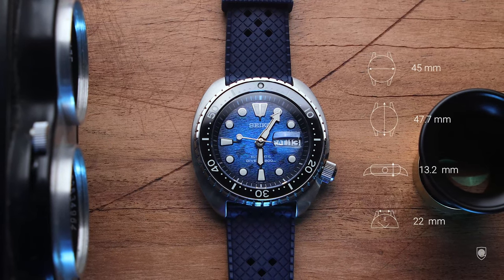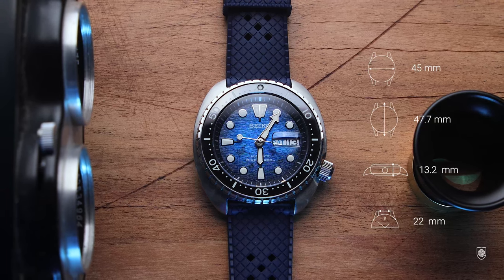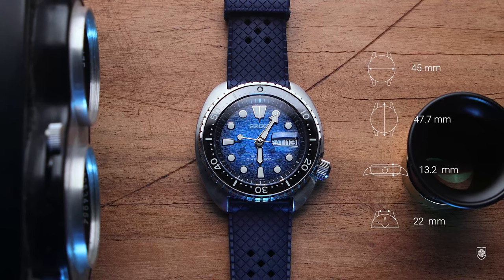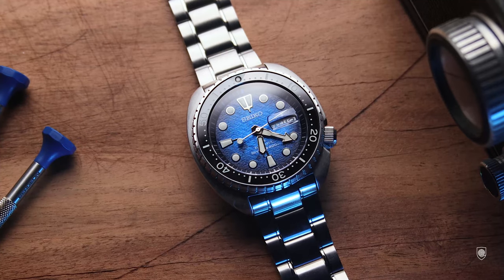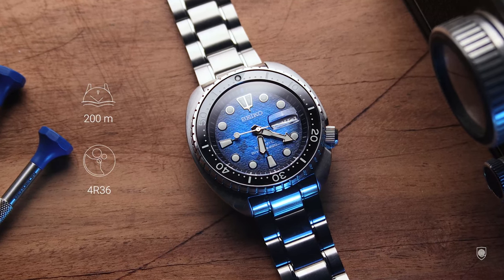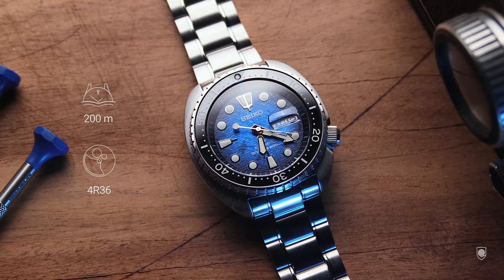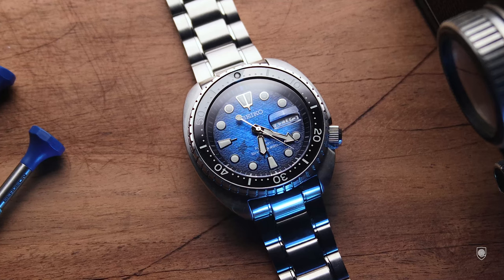As for sizing, the case measures 45x47.7mm, has 13.2mm in height and 22mm between the lugs. The bracelet is also comfortable because it's wide and covers better the surface of the wrist. Inside we have the Caliber 4R36, a well-known automatic caliber with decent specs and a decent power reserve.